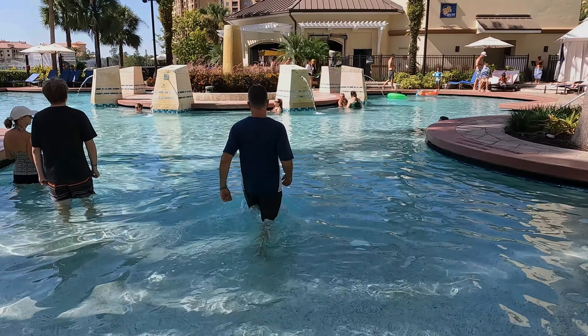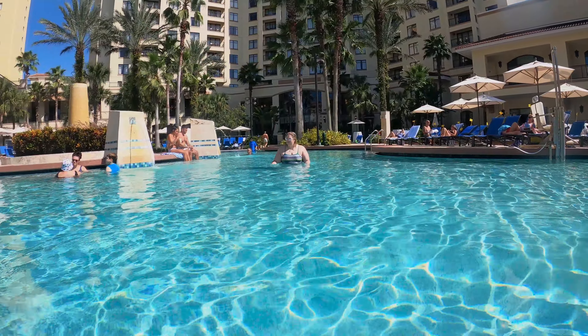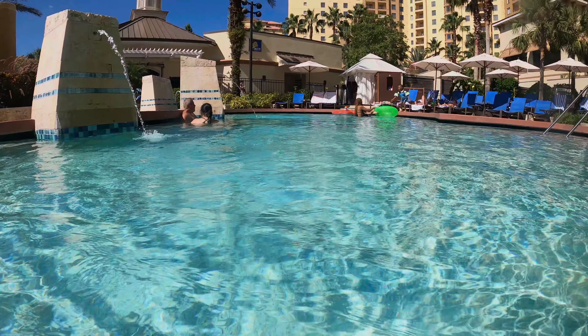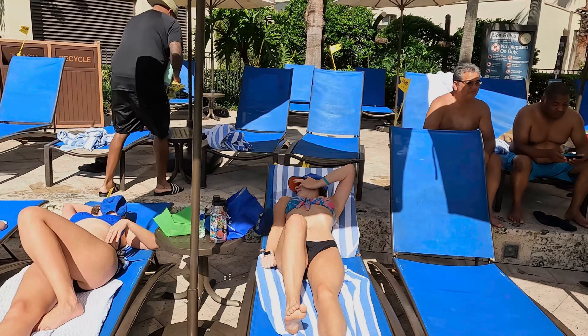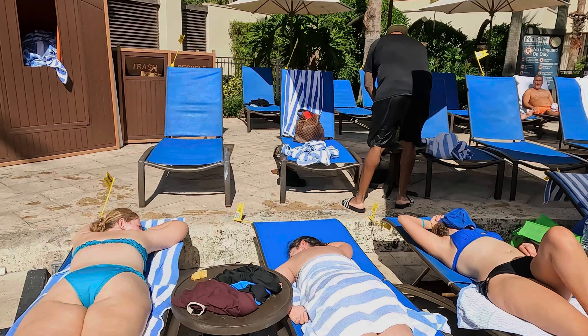We changed into our swimming attire and switched to the GoPro. We're going to start with the Oasis pool, which is connected to the hotel where we're staying. These chairs have little flags with a QR code — when you scan it, you can order from the bar and they'll bring drinks right to your chair.